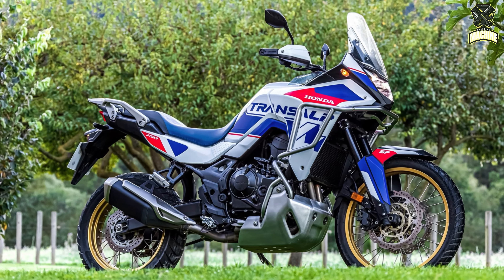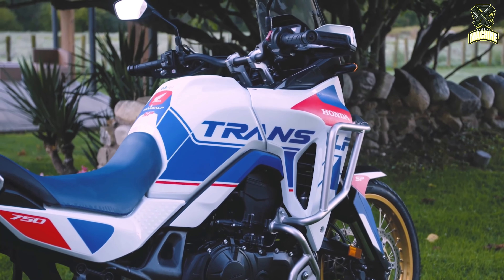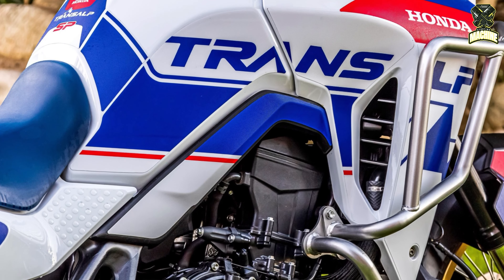Honda has just announced the official launch of the Transalp SP Special Edition, limited to Spain and Portugal with only 250 units. It is equipped with special equipment that includes high-quality stickers, along with the accessories included in this model, thus giving it a sportier and bolder appearance.